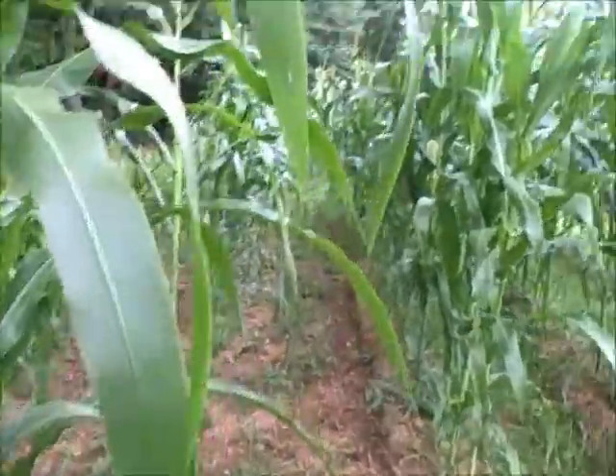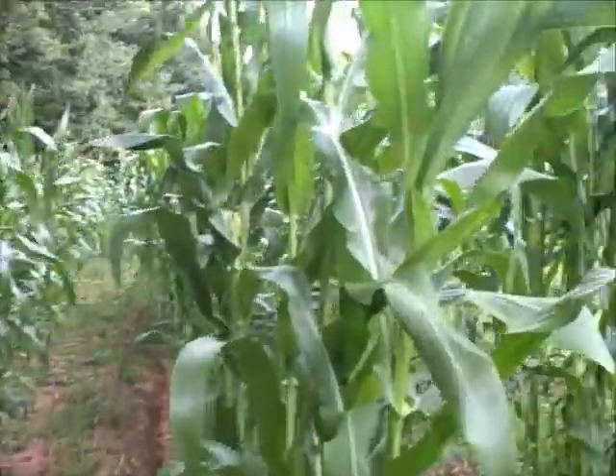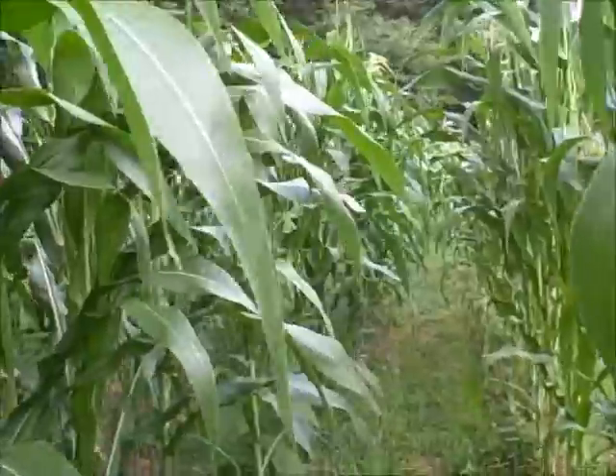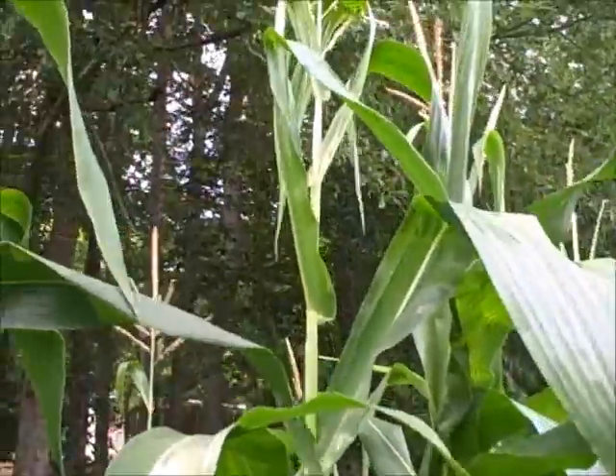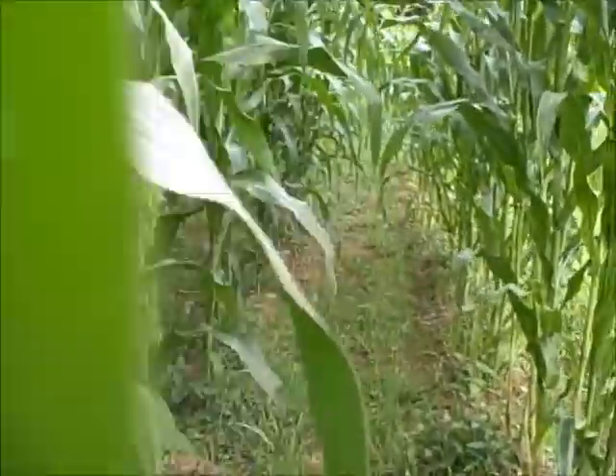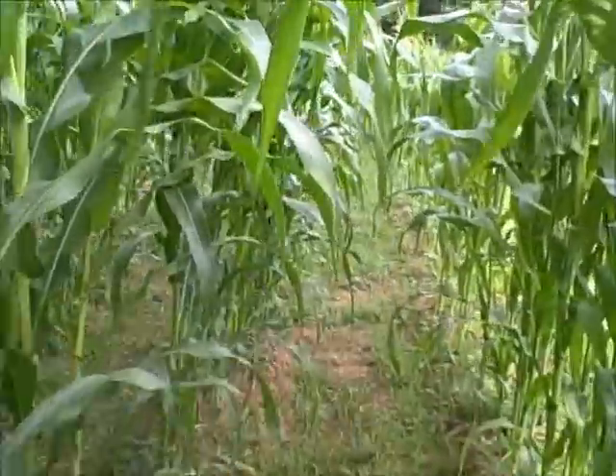Okay everybody, TJ here. I'm going to take you through a stroll through my corn patch, and as you can see it has grown quite a bit. This is short right here compared to what I'm going to show you down here. So let's go.